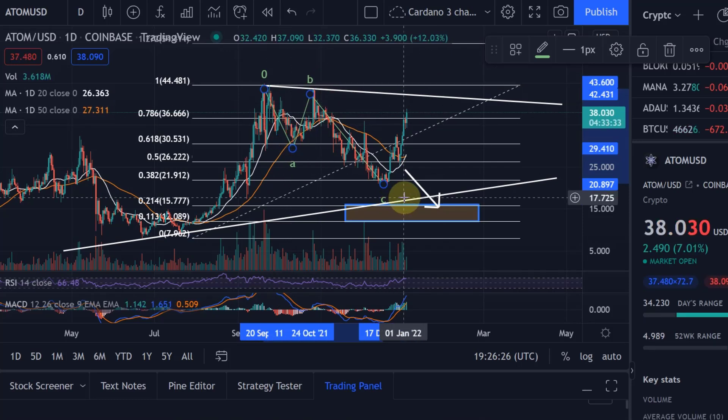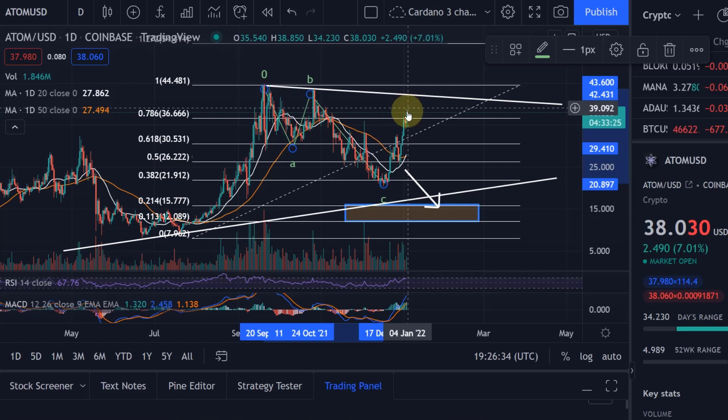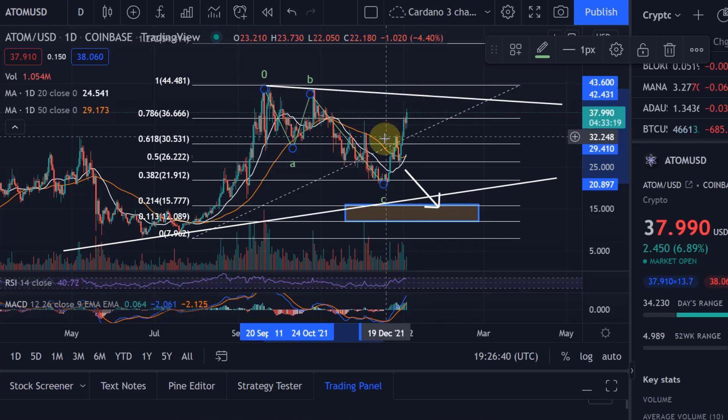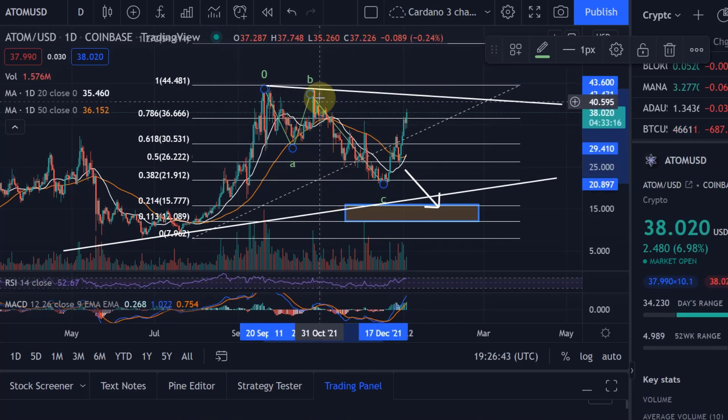So this could definitely be an A, B, C from where you are then continuing in an impulse — a 1, 2, 3 — and I would love to see a fourth and fifth wave, which would be a good sign.